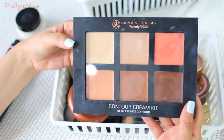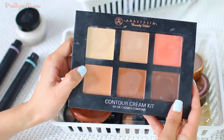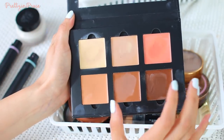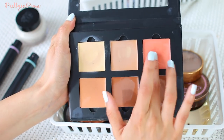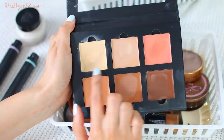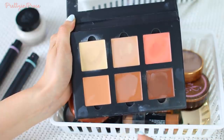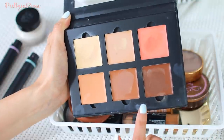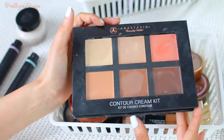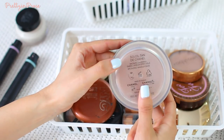I also have the Anastasia Beverly Hills contour cream kit in shade medium. I've had this for about two years now, so I think this year is probably the last year I can use it — the creams are a little dried up. But I really love this palette. I love the orange, which is more of a tangerine than a pumpkin-y orange, and I love the mixing shades and contouring shades. The problem is I always forget about it, but I need to start using it up.